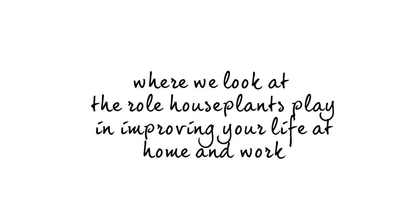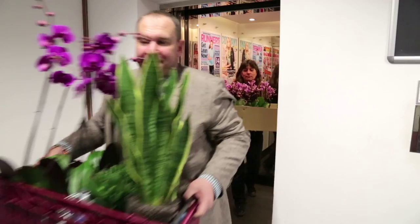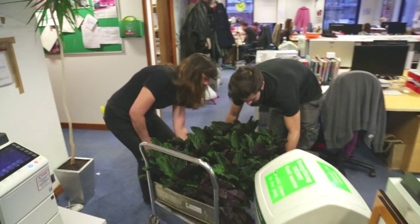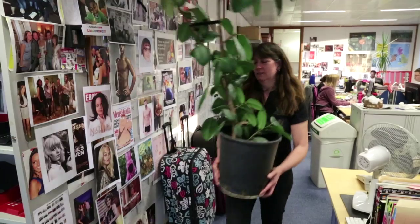Hi and welcome to the first episode of Changing Plants. I'm Alex Froggett and I'm an RHS show award-winning designer. We're here today at the offices of Reveal Magazine, and they've come to us saying that their office needs sprucing up. They already have some houseplants but they definitely need some TLC. So we've brought in the Forest of the Stars, Ian Drummond, to bring in the plants and with a selection of palms, calatheas and orchids, we're definitely going to brighten this office up.